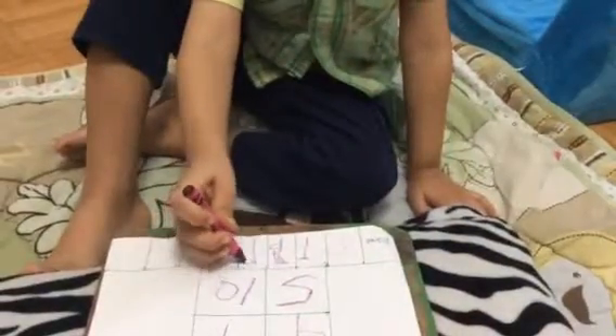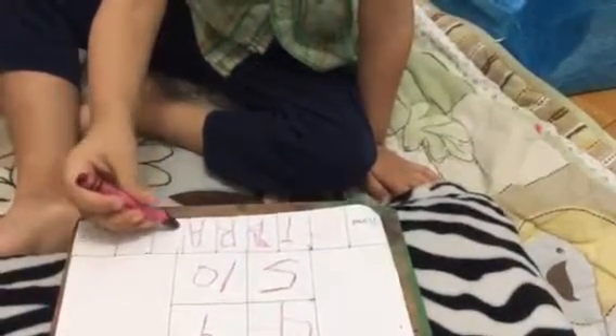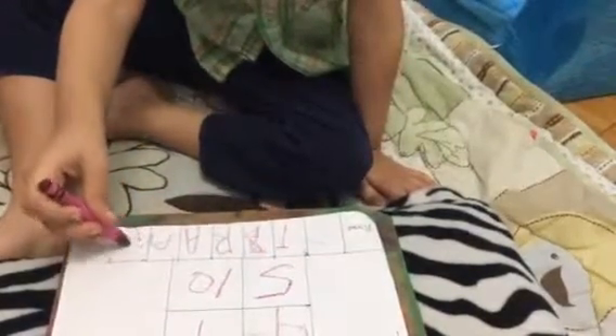Let's say R. Perfect. A, A, N. Perfect. Very well done.